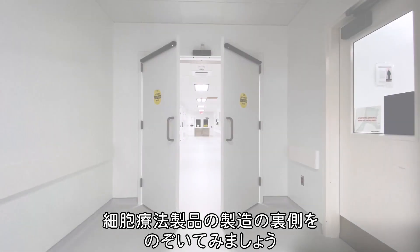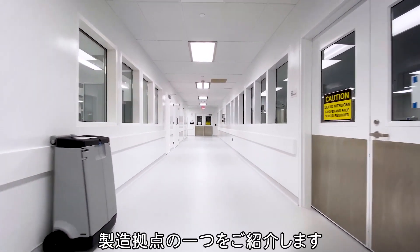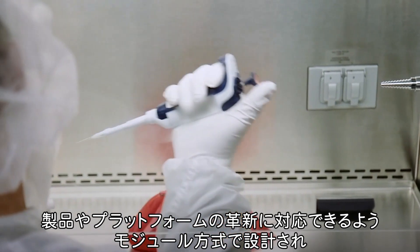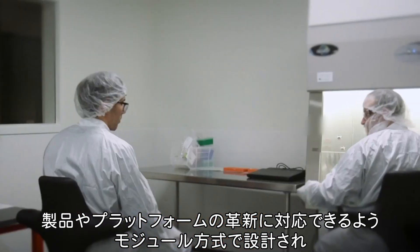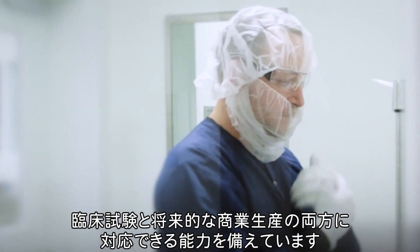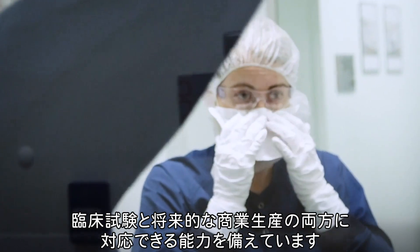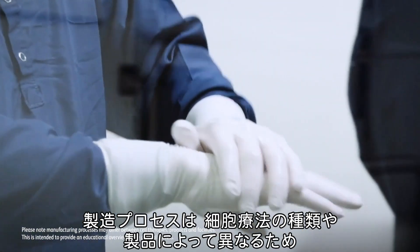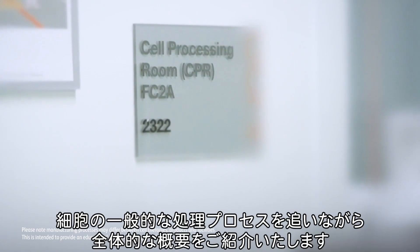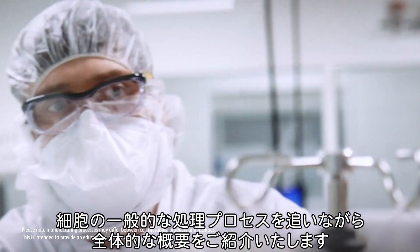Let's take a moment to peek behind the curtain on our capabilities for cell therapy manufacturing on a guided tour of one of our manufacturing sites, designed with a modular approach to make it adaptable for future cell therapy products and platform innovations. Across our facilities we have the capabilities for both clinical trials and future commercial manufacturing. Please note that manufacturing processes may differ between cell therapies or products — this will give a more general overview across our portfolio as you follow cells through the general process.